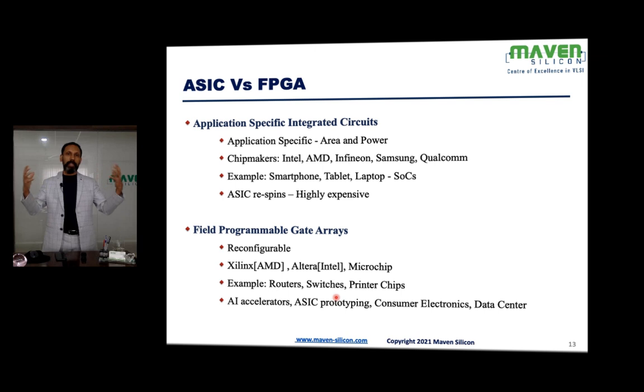FPGAs are not suitable for realizing complex chips like A14, but they work well for designs in the range of millions of gates. We use FPGAs to create products like routers, switches, and printers, as well as AI accelerators, consumer electronics, and home appliances. FPGAs are also extensively used in data centers and for ASIC prototyping to verify ASICs.